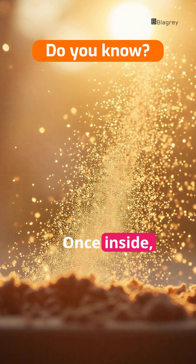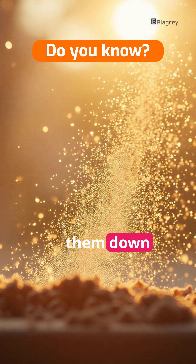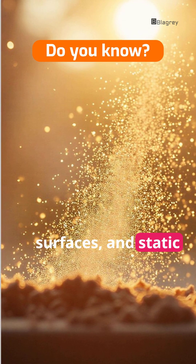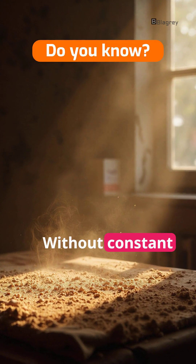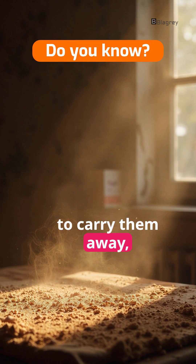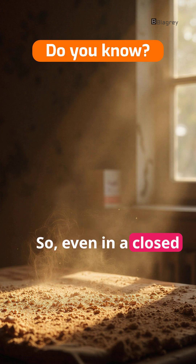Once inside, these particles become airborne. Gravity eventually pulls them down onto surfaces, and static electricity attracts them. Without constant air circulation to carry them away, they settle, creating that familiar layer. So even in a closed house, dust is an inevitable, fascinating part of our indoor ecosystem.